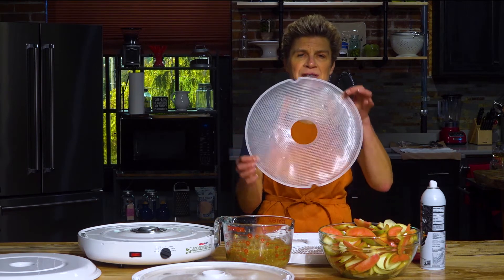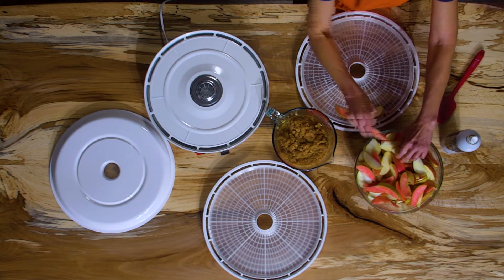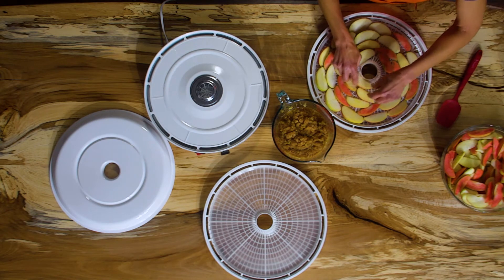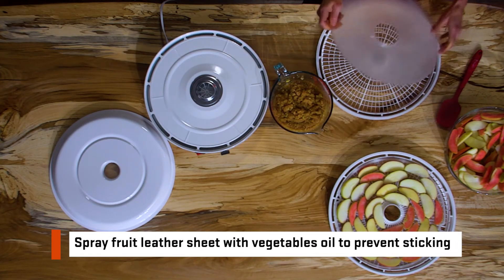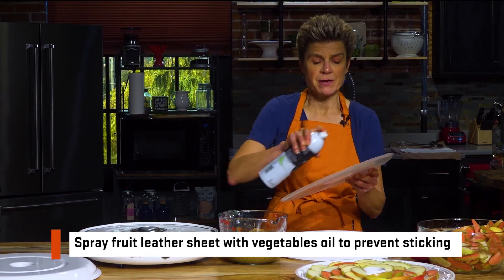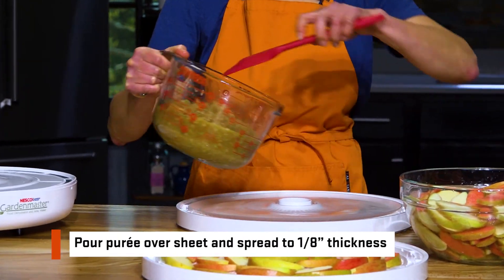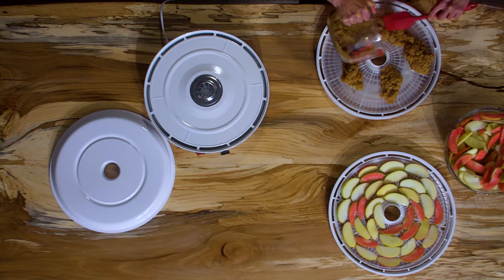We are now ready to load our trays with the apple slices. Normally you would spray the trays with vegetable cooking spray to prevent sticking, but in this case we've got mesh sheets so we won't need to do that. We're going to place the apples on the trays in a single layer — they can touch but they can't overlap. Now we're going to spray our fruit leather sheet with some vegetable oil spray, then pour the puree onto the sheet and spread it with a spatula to one-eighth inch thickness, almost to the edge of the sheet.